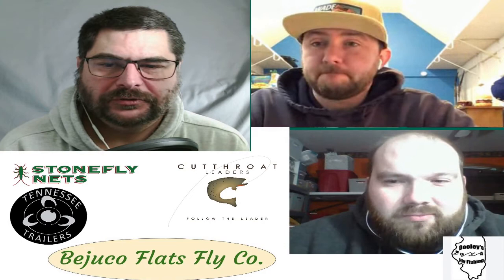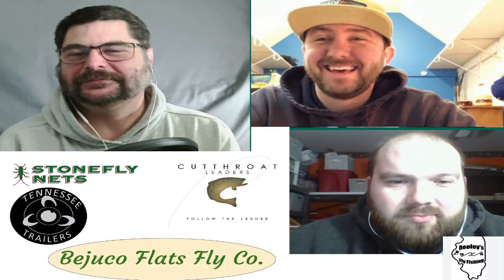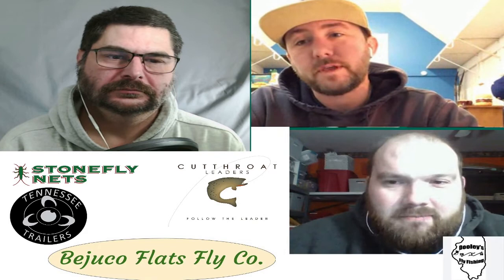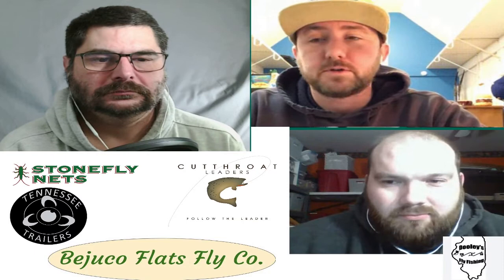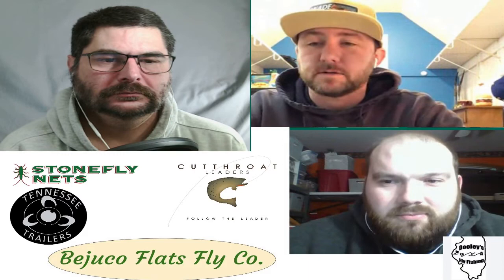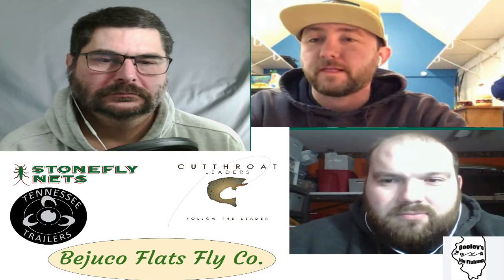I sold all my River Road Creation supplies after Adam beat me at the grudge match two times in a row. If you've got something similar, Nick, having those pre-cut foam designs — whether hoppers, Chernobyl ants, or unique patterns — just makes it easy and they turn out beautiful. You see a lot of hopper patterns and chubby Chernobyls, but when you use those cutters you can do something like the Morrish Hopper that's uniquely itself.